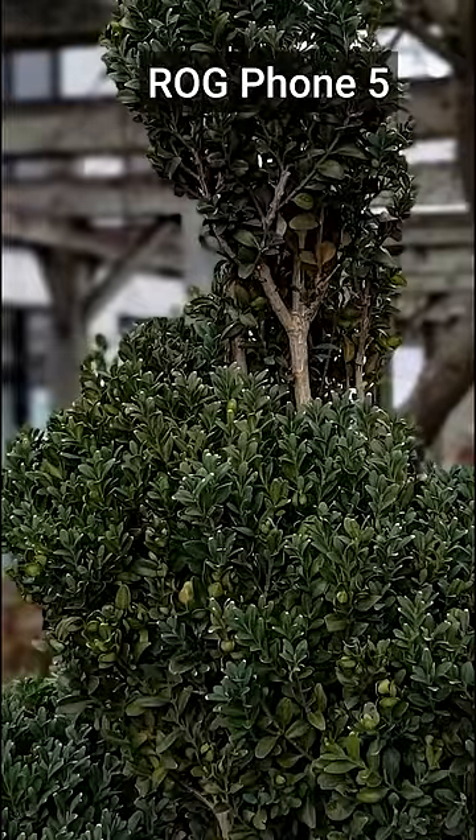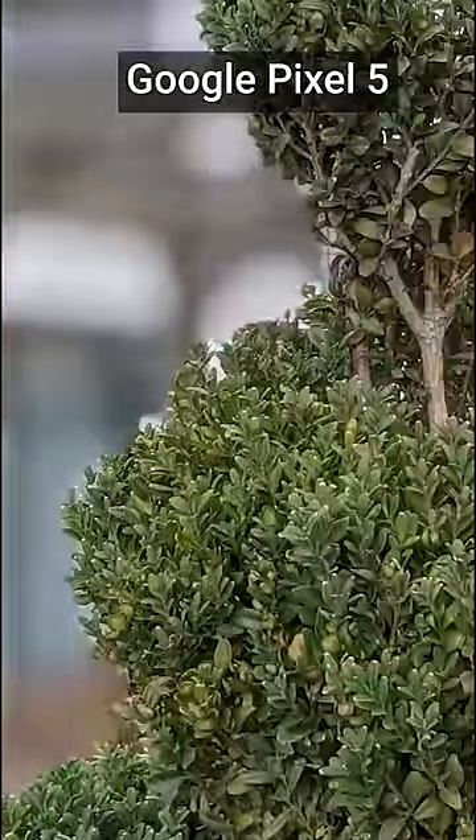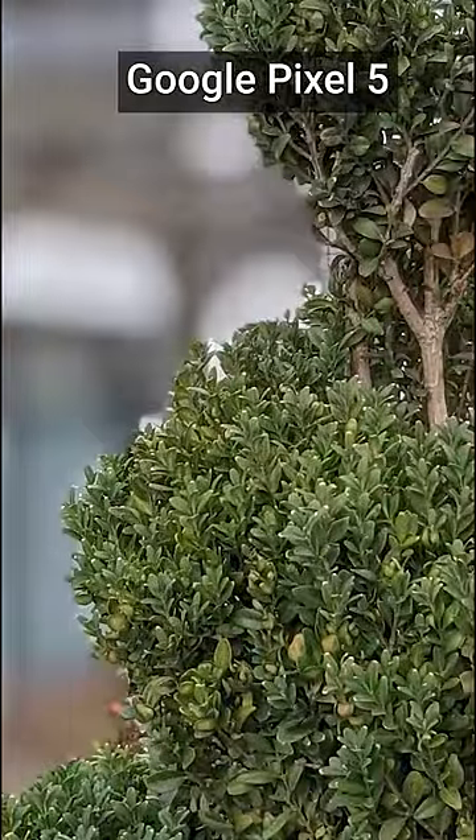Multiple cameras also allow your phone to determine depth so you can get those cool blurry backgrounds or bokeh effects. Well, I guess I don't have to be scared of the Galaxy S21 Ultra's five cameras anymore. Still too many cameras.